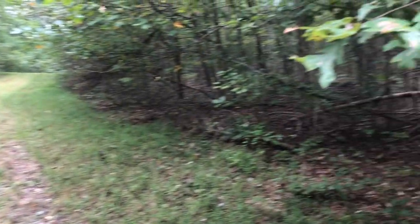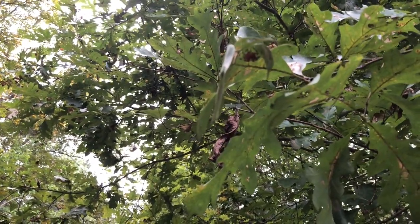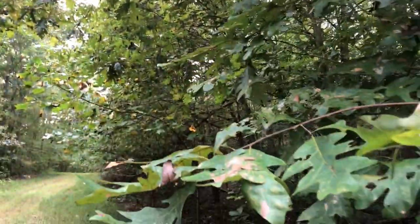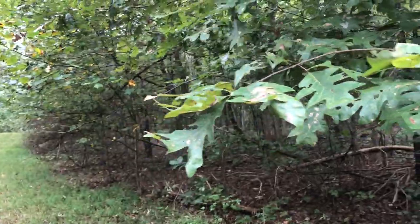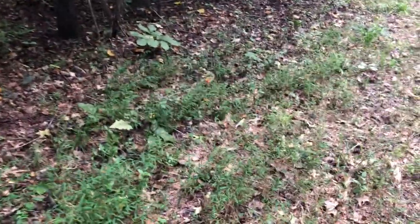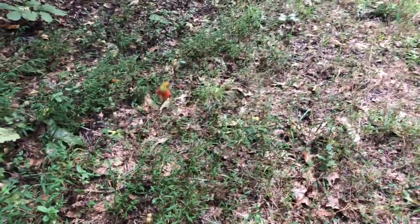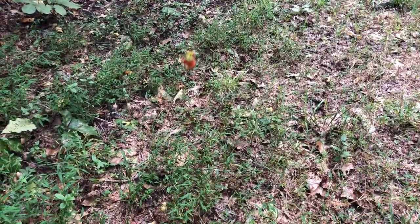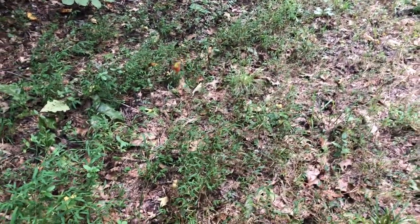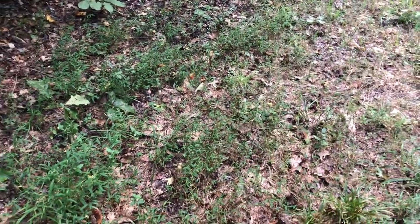There you go — big old monster spider up there. He was down here on his web, but he ran away from us. That's kind of a cool looking one. I think he's blurry in my video. It's hard for the camera to focus on him.